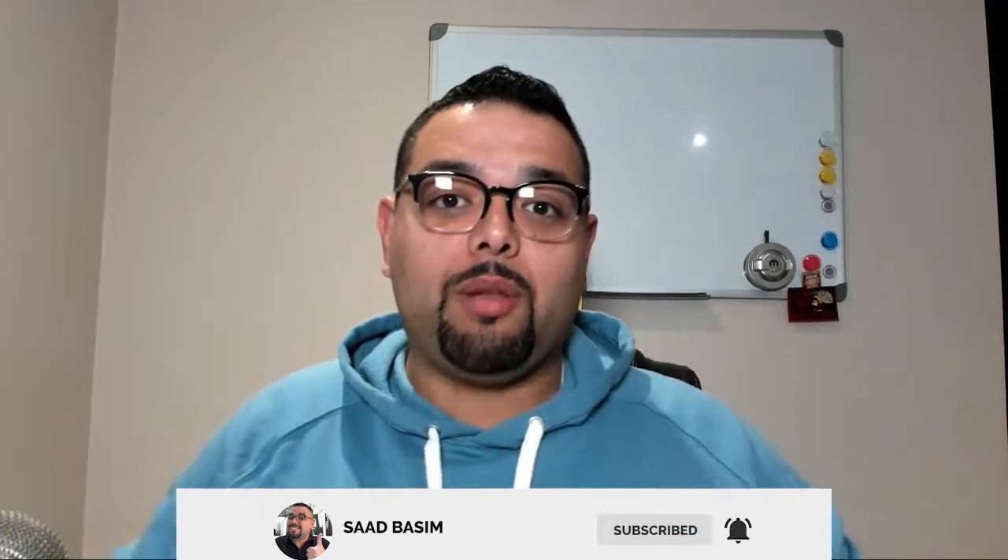Hello everyone, welcome back to another episode. My name is Sad Basim. I am an Amazon active seller and I'm here to help you make money online and help you in your Amazon journey. I'm very excited about today's video because we're talking about an update to a previous episode about how I make thirty thousand dollars with one product — we've actually increased that up to forty-five thousand dollars a month.